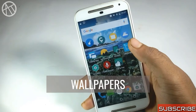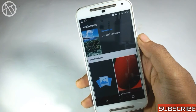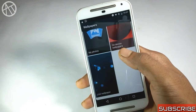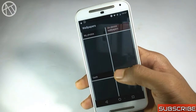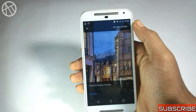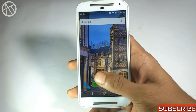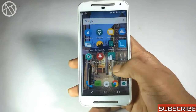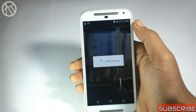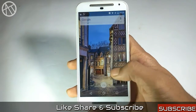The Google Pixel and Pixel XL are a hot topic of 2016 and 2017. They come with different hardware and software features like a unique launcher and wallpaper application. Google has now released its wallpaper application for almost every Android device, available on the Play Store. It has thousands of wallpapers from different artists — just open the app, choose your wallpaper, and set it. You must try this application.